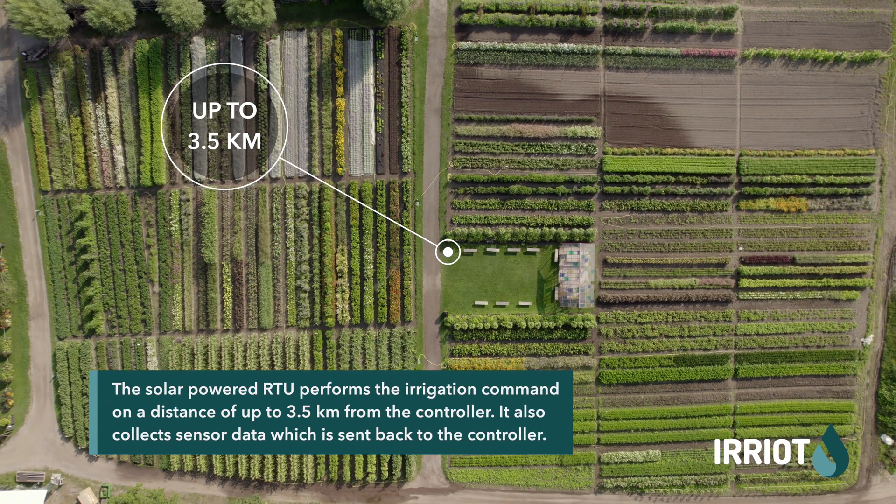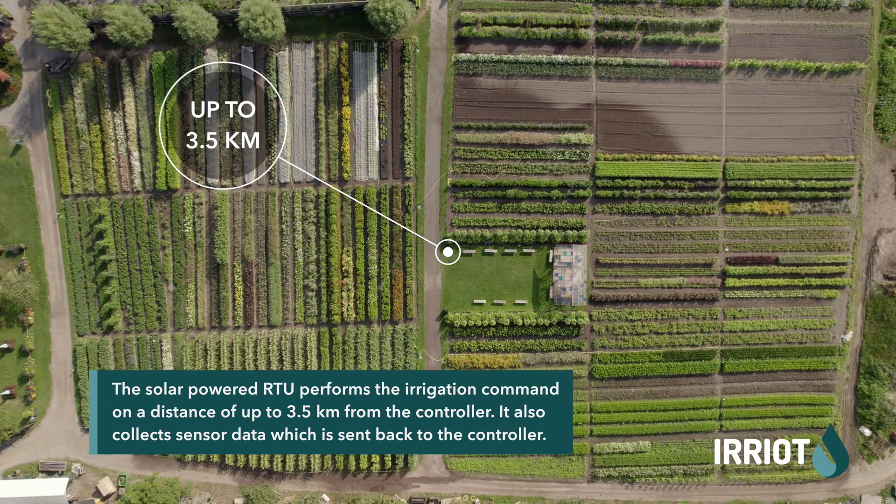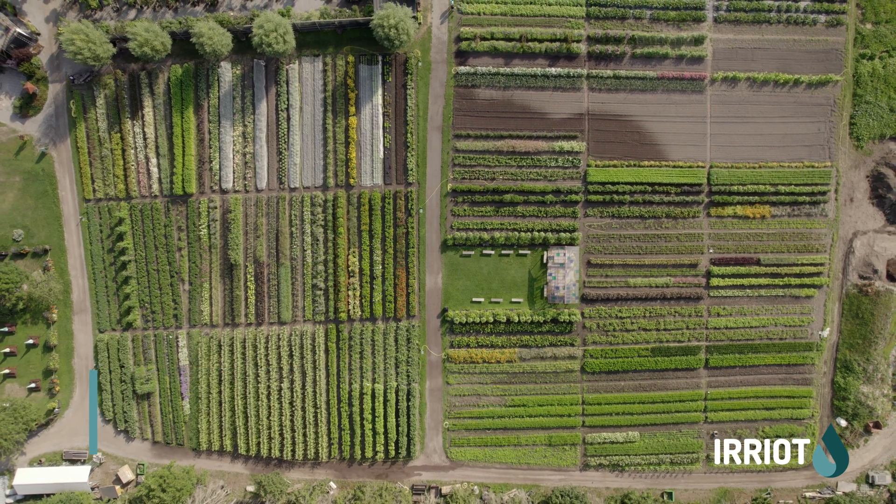The water usage can be optimized using flexible, user-defined rules based on the sensor readings reported from the field.